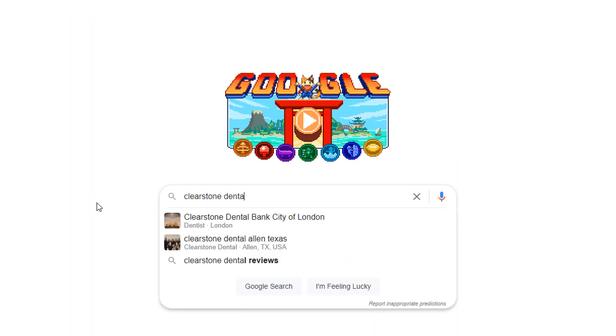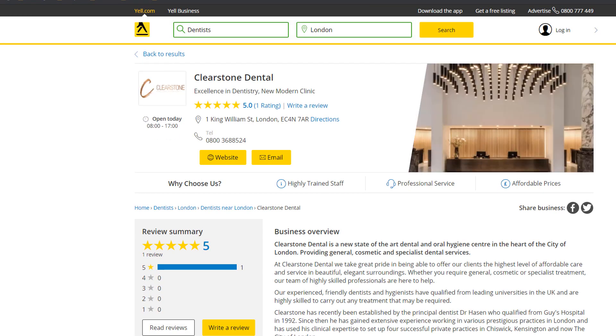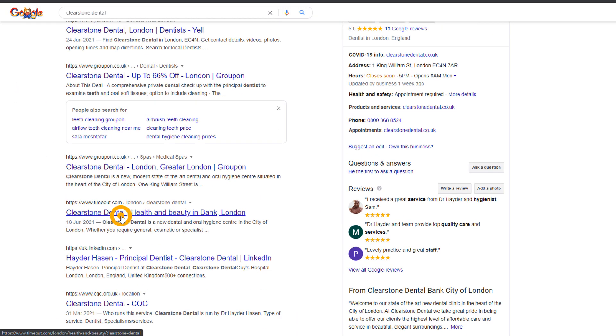To avoid any nasty surprises, search for your business in Google and go through the top 15 to 20 results where your business is listed. Whenever you find your business, make sure the information is in sync with what Google has in its database for your listing.